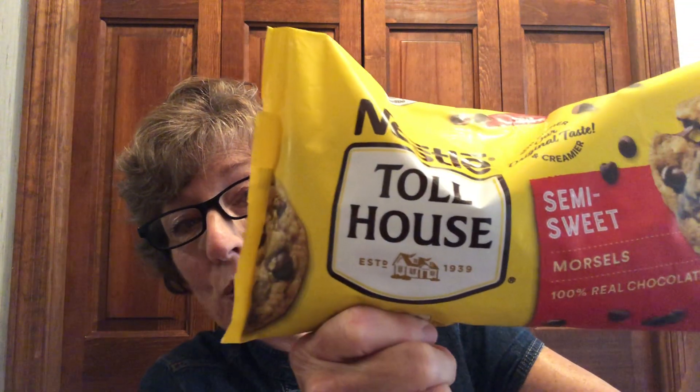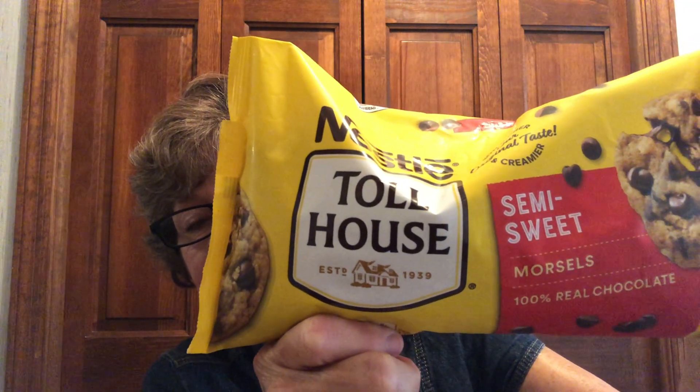How many of you know why a bag of Nestle's chocolate chips has a Toll House on it? Do you even know what a toll house is? We might know it better by a toll booth. But a toll house and chocolate chips has something to do with our story today.